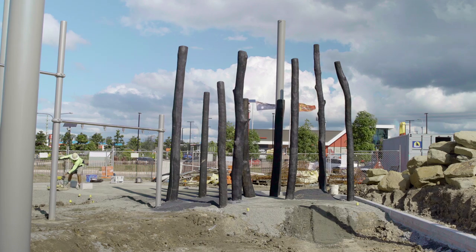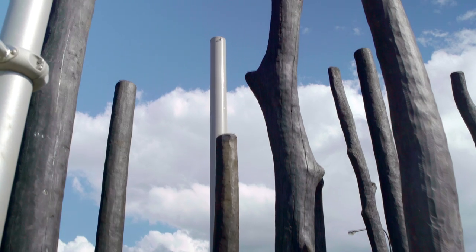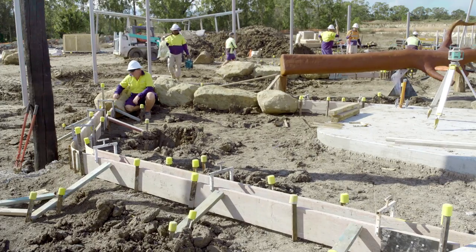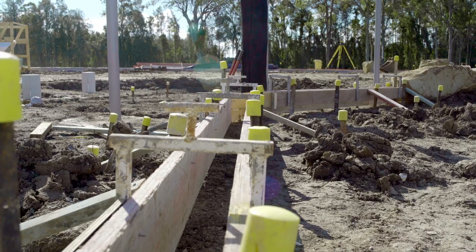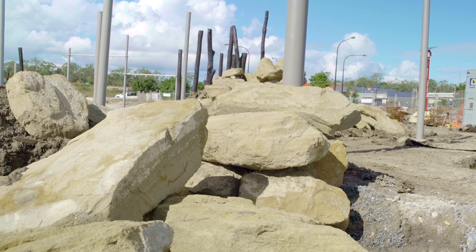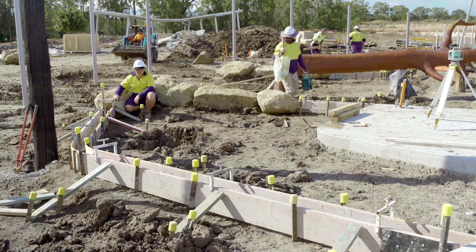40 out of 110 totems have been installed. Concrete edging preparation is done, to be poured tomorrow, incorporating boulders in places to outline the gardens in the playground.